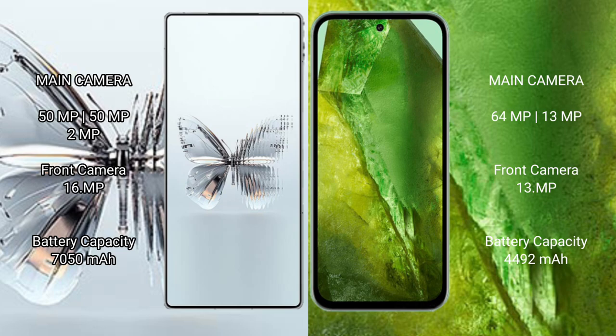Red Magic Twin Pro Plus has a 7,500mAh battery with 120-watt fast charging support. Google Pixel 8a has a 4,492mAh battery with 23-watt fast charging support.